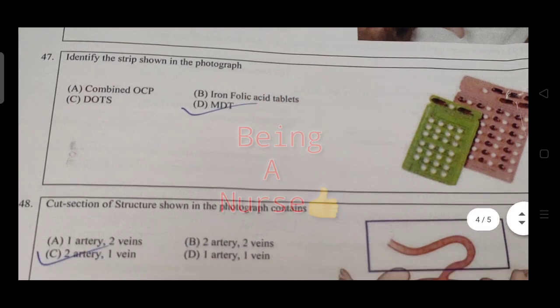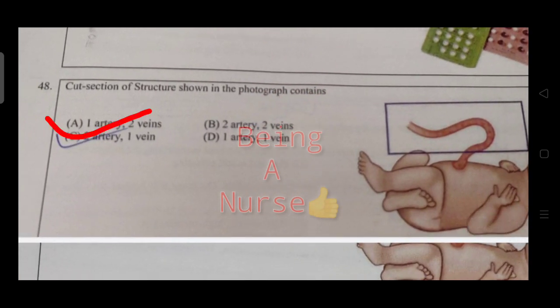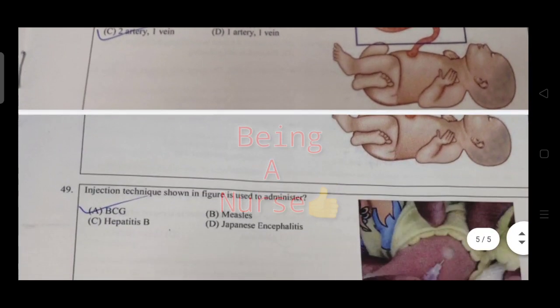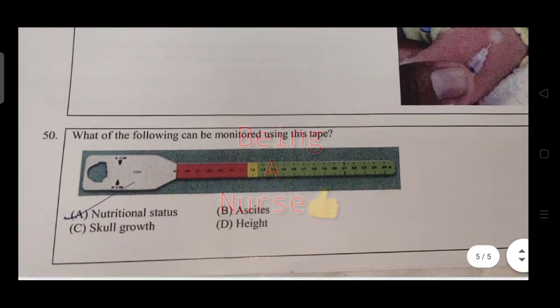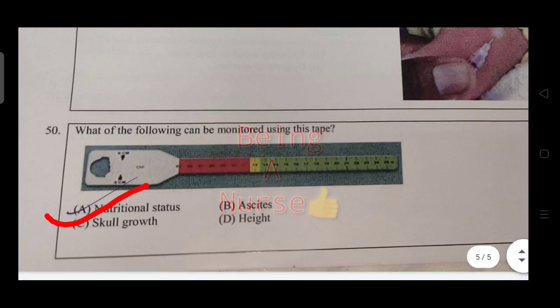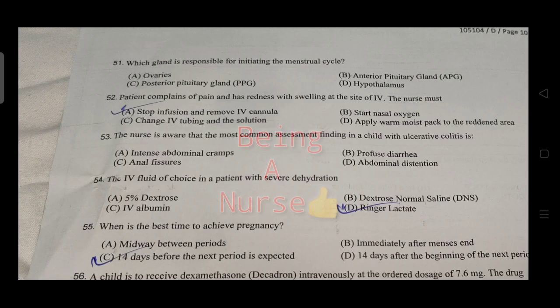Identify the strip shown in the photograph — it is M2J item. Cross section of structure shown in the photograph — contents identified. Which injection technique shown in the figure is used to administer BCG vaccine? The right answer is intradermal injection.